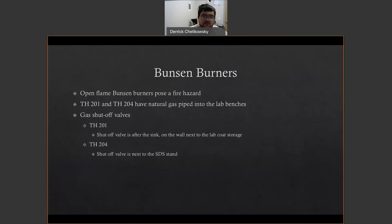Let's talk about fire emergencies. In our lab we do use Bunsen burners, and the open flame poses a fire hazard. Title Hall 201 and 204 have natural gas piped into the laboratory benches. If you're in the autoclave room (Title Hall 203), the prep room (Title Hall 202), or my office (Title Hall 202A), you do not have access to natural gas, but you do have access to the labs which have it. The gas shutoff valves are in TH201 and TH204. In 201, it's just after the sink on your left as you walk in, on the wall next to lab coat storage. In Title Hall 204, it's right next to the SDS stand, directly on your left as you enter the room.